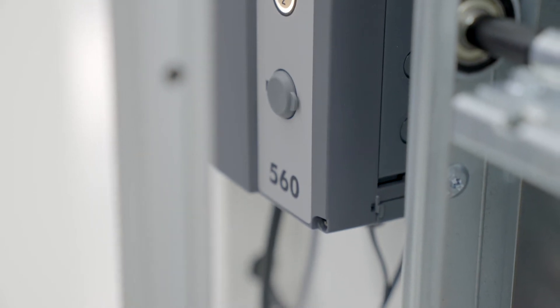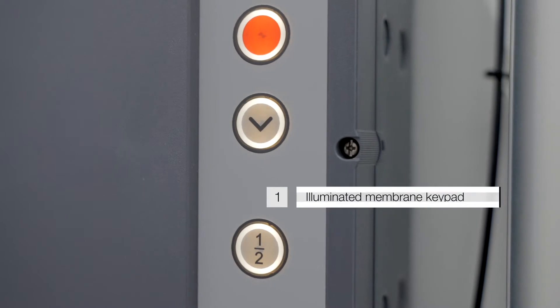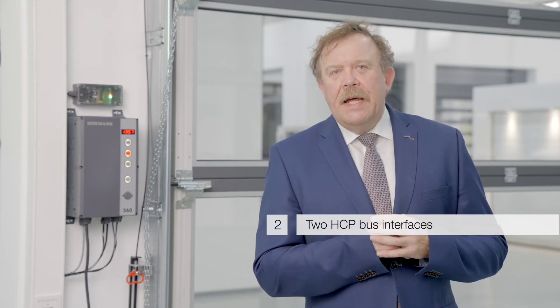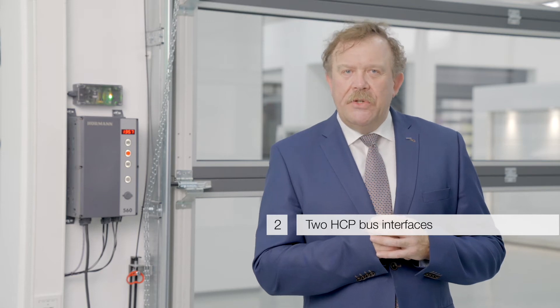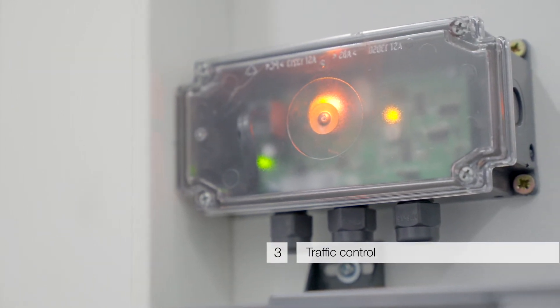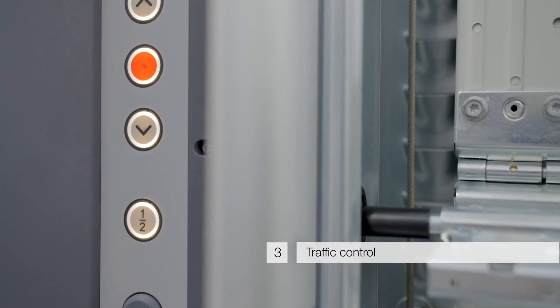Zusätzlich kann ich mit der Steuerung 560 folgende Funktionen ermöglichen: Erstens eine beleuchtete Folientastatur, zweitens zwei HCP-Bus-Schnittstellen – eine zur Nutzung für ein lokales Netzwerk, das zweite für ein Online-Service-Modul Smart Control – und drittens eine Fahrbahnregelung, mit der ich eine Tiefgaragenanlage in Betrieb nehmen kann.